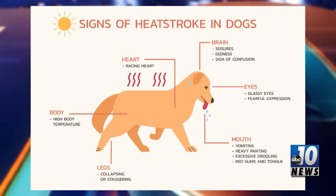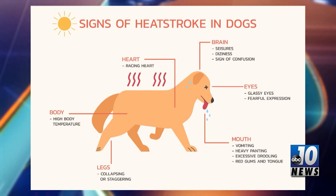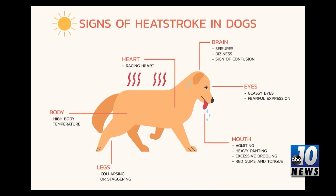Keep an eye on them for signs of heat stress like increased panting or drooling and becoming more lethargic. If they are showing these signs, it is time to immediately move them to a cooler area.